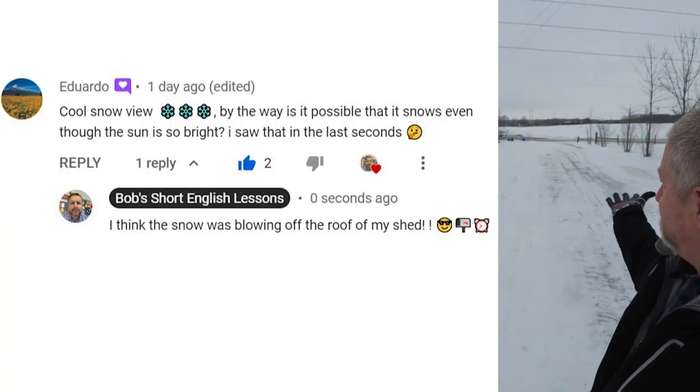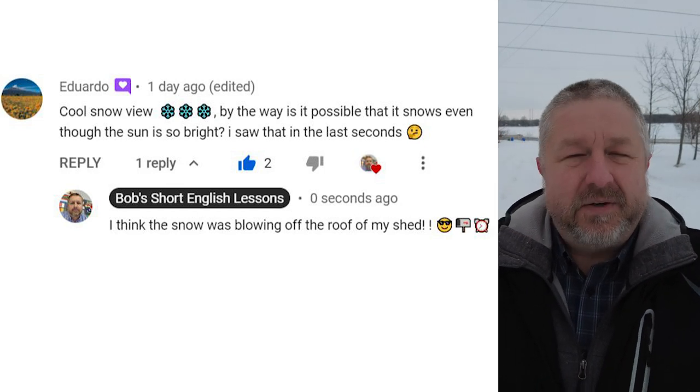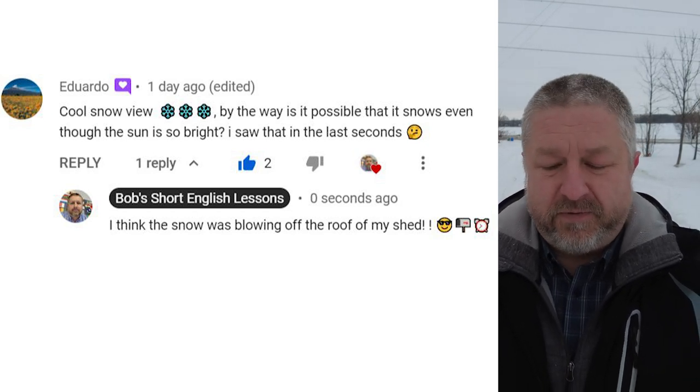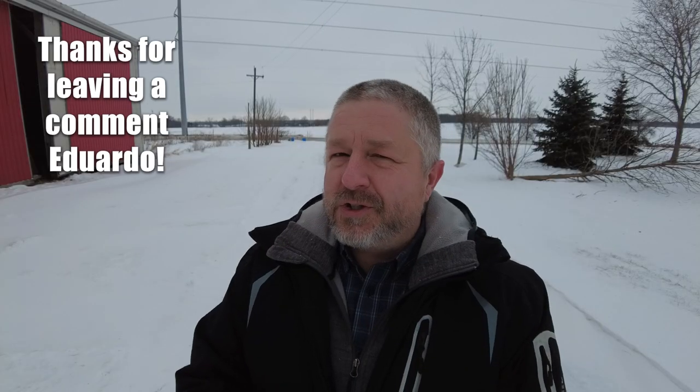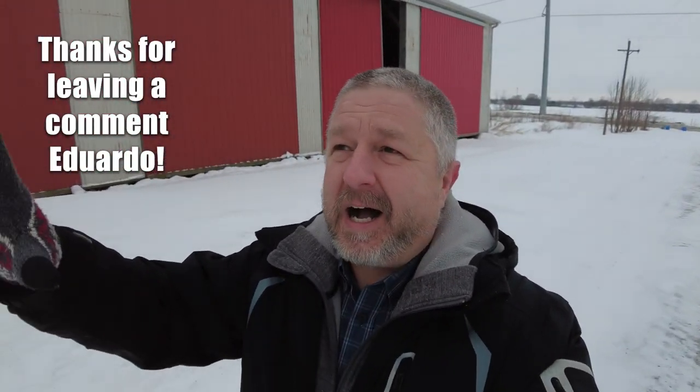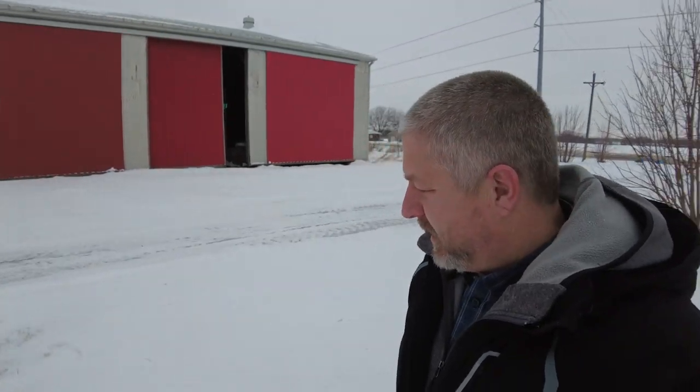Let's look at a comment from a previous video. This comment is from Eduardo: 'Cool snow view. By the way, is it possible that it snows even though the sun is so bright? I saw that in the last seconds.' My response: I think the snow is blowing off the roof of my shed, so no, it doesn't usually snow when it's sunny. Sometimes there are clouds above and you can see the sun in the distance. But what I think was happening, Eduardo, is that sometimes snow ends up on the roof of my shed, and when it's really windy, that snow blows off the roof onto the driveway and onto people just standing there.